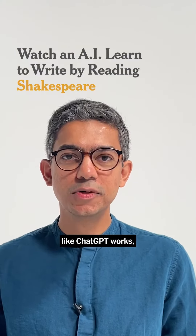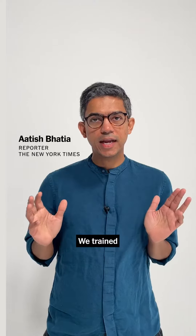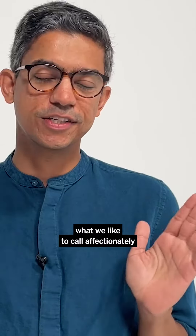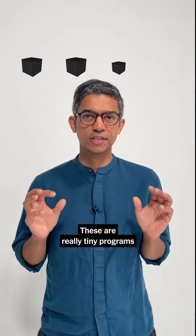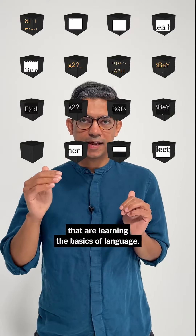To understand how a program like ChatGPT works, I trained an AI to learn to write in the style of William Shakespeare. We trained what we like to call affectionately baby GPT models — really tiny programs that are learning the basics of language.